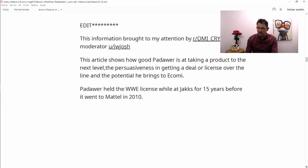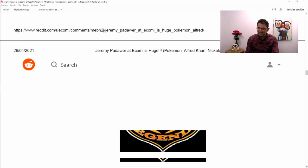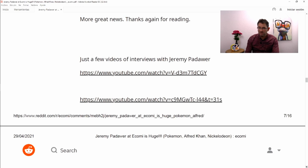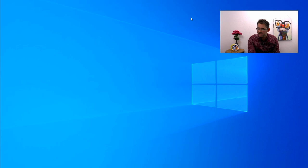This information was brought to the community's attention by OMI Crypto moderator JW Josh. He also had something to do with the WWE and Mattel, and he was there just before Pokemon Go essentially — that was the big news. I'll link the Reddit post in the comments below so you can see the full research. Full credits to whoever posted it — I just thought it was interesting in case I haven't covered it and someone else hasn't either.